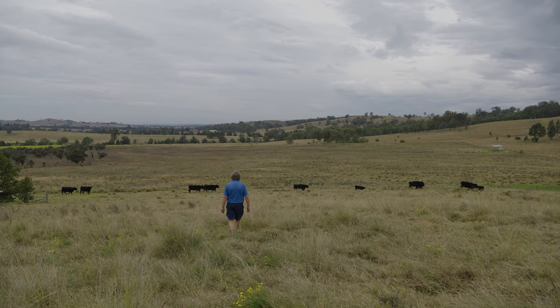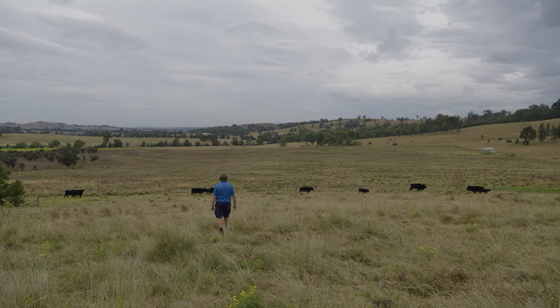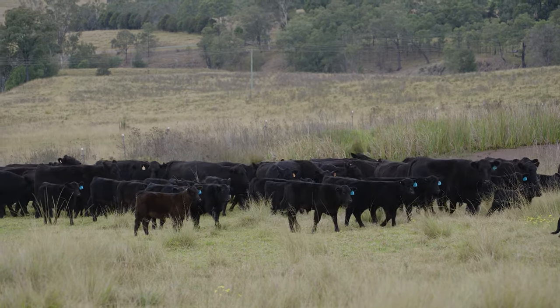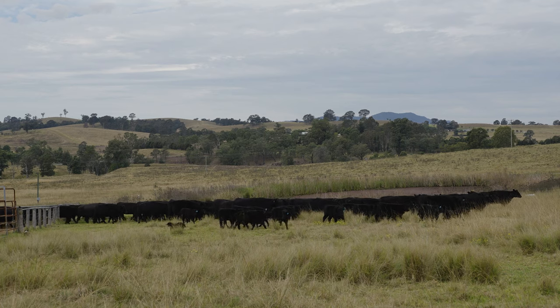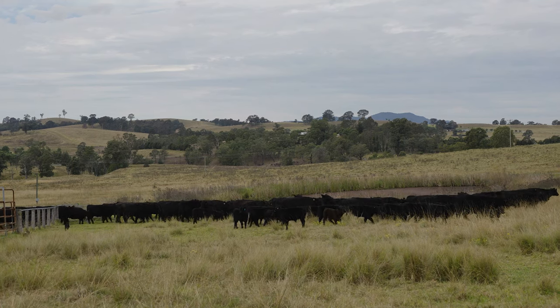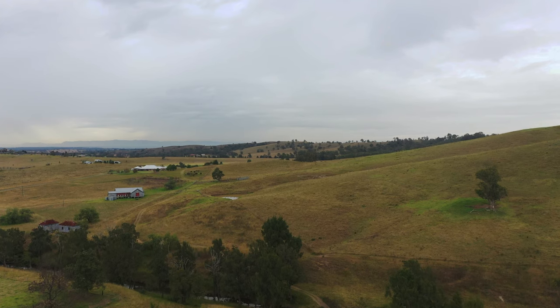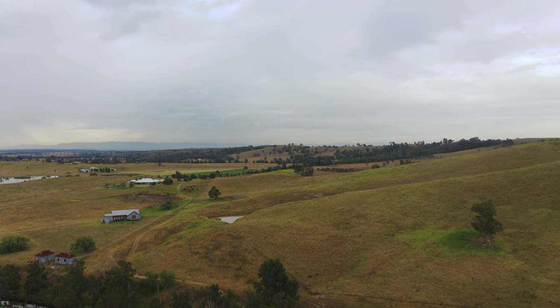We bought this property in 2003 and at one time it was a part of Glen Nevis, which was a 4,000-acre property with a long history. At one time it was a sheep-producing property, and this countryside here probably hasn't seen much regrowth of timber.